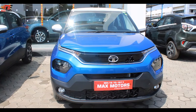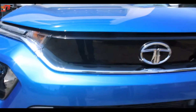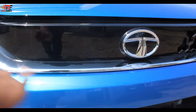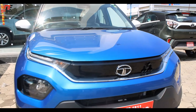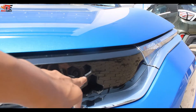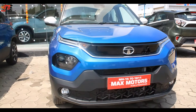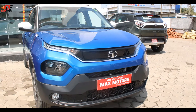Let's talk about Tata Punch exterior. In the front profile, Tata Nexon has a very similar grille with Piano Black treatment. There is a chrome strip which connects both DRLs. With the grille, there is a tri-arrow pattern. There is also a front bumper with body color, and the design of the car looks bigger.